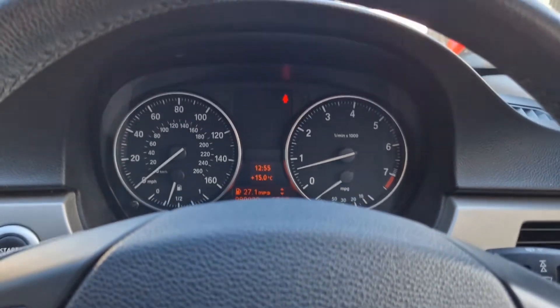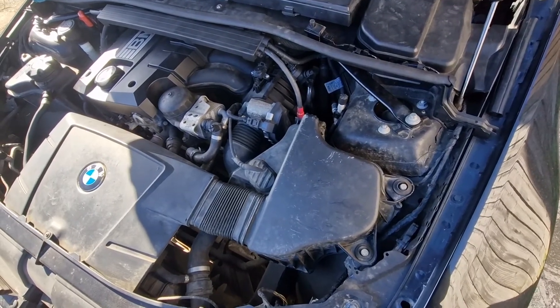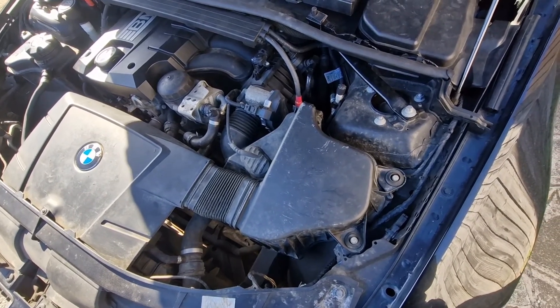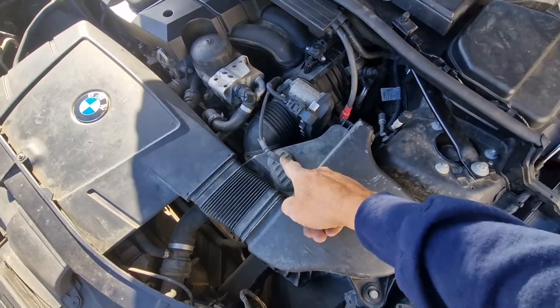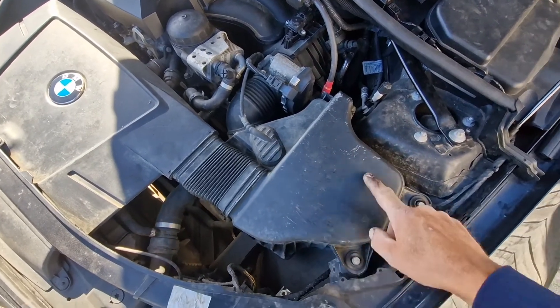Right, so I'll show you — it's a quick video to show you where the air mass flow sensor is on a BMW N43 2007 two-litre. I couldn't find it anywhere on the internet. It's located under here — this is the plug that plugs into the air mass flow sensor.